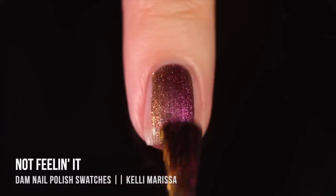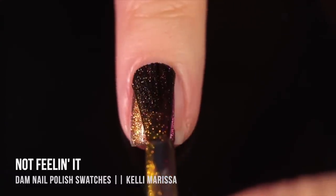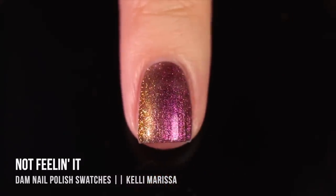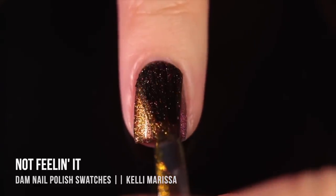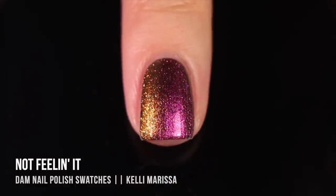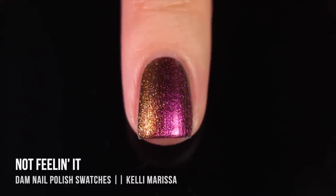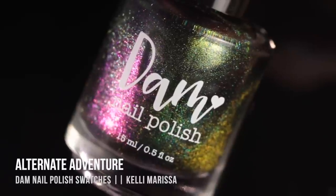Next is 'Not Feeling It' — an ironic name because I was absolutely feeling this polish. It's a multi-chrome that looks mostly pink into gold head-on, but around the edges you can see green, blue, even purple, and back to pink. What impressed me most is that it gave me two-coat coverage. Multi-chrome polishes can be hit or miss with opacity, but this one was not sheer at all — just impressively opaque, buttery smooth, and easy to apply.